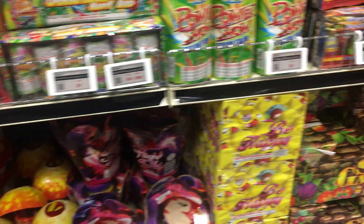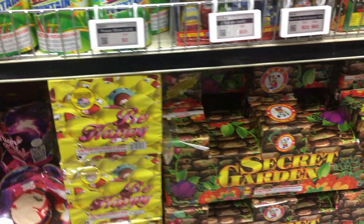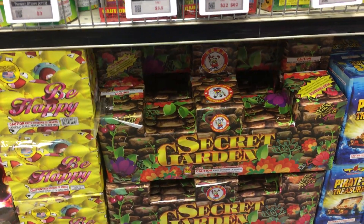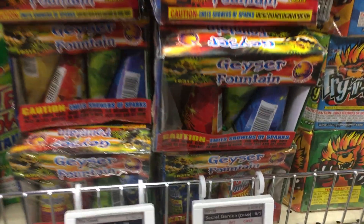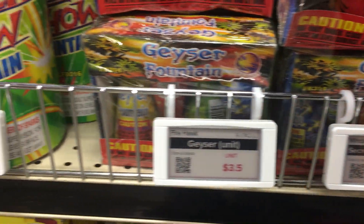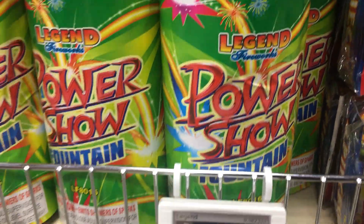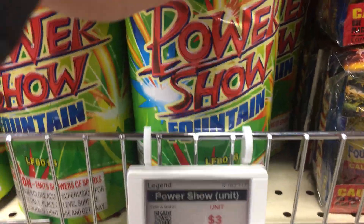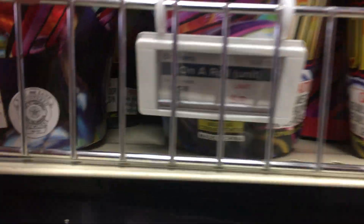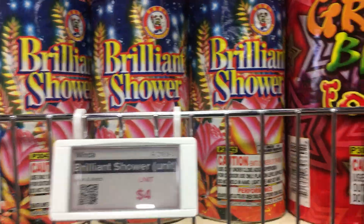Be Happy is brand new. Unfortunately they don't have a price on it and they wouldn't let me buy one. Secret Garden, also 500 gram. We've got Geyser Fountain — these look like little mini cones, $3.50. Power Show, $3, from Legend. This is probably on the Safe and Sane list for California. Honor Roll, $8. Brilliant Shower.